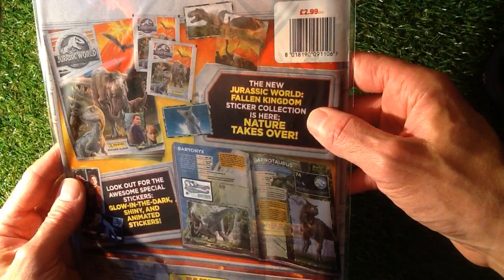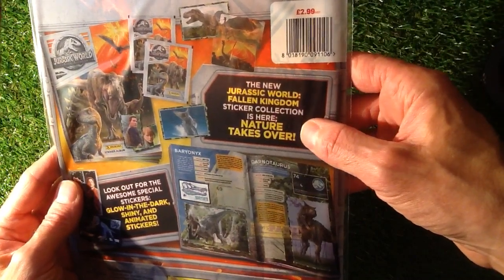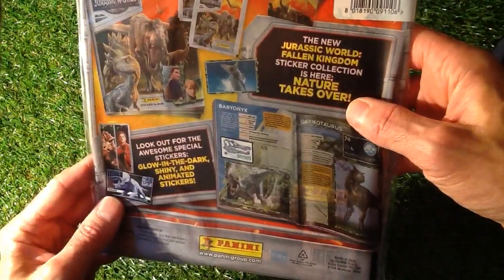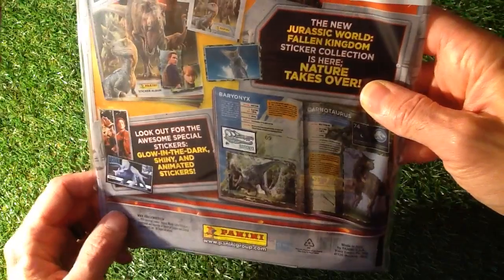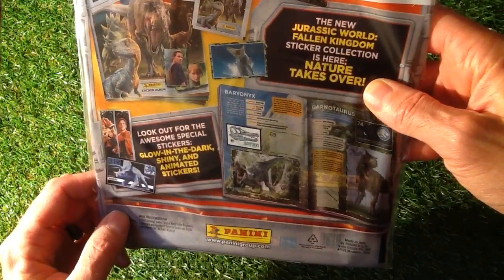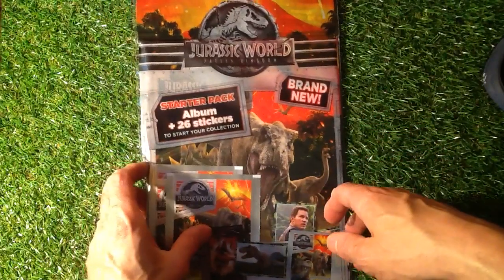This costs us a grand total of £2.99. The new Jurassic World Fallen Kingdom sticker collection is here — nature takes over. Look out for the awesome special stickers: glow in the dark, shiny, and animated stickers. This should be quite an interesting little collection.